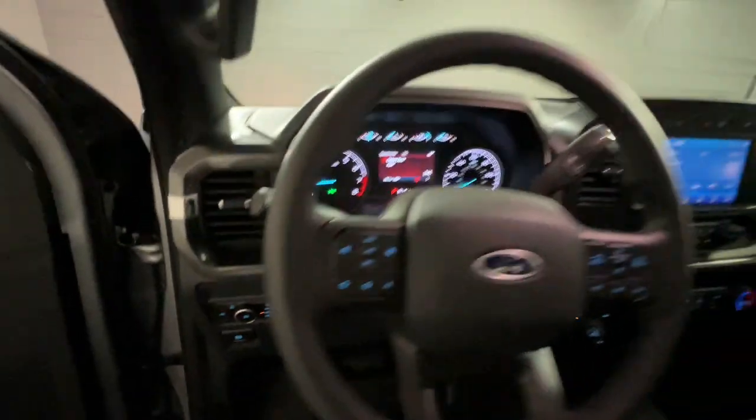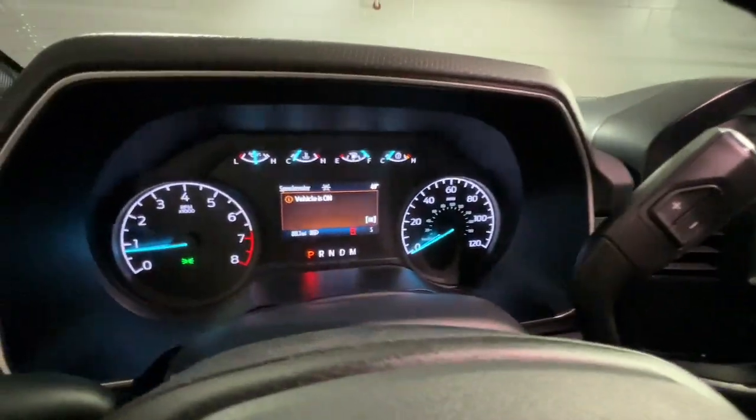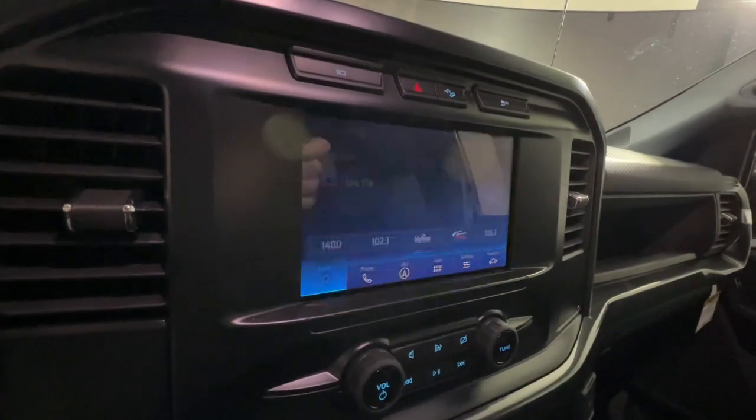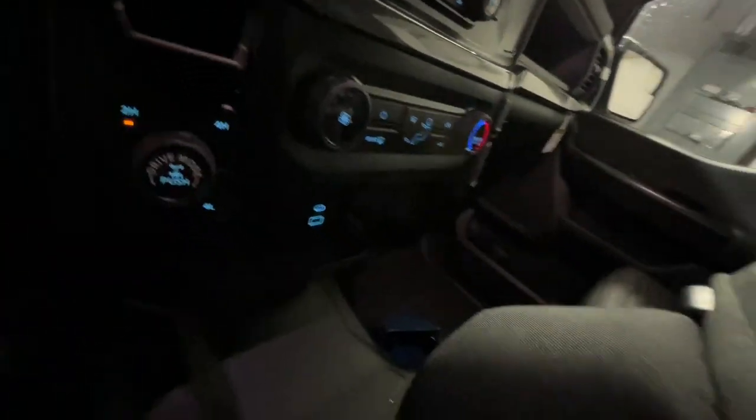Easier than ever to use, this truck is designed to maximize productivity on the road, trail, or job site. These are just some of the great options this vehicle comes with: four-wheel drive, backup camera, fog lamps, alarm, traction control, daytime running lights, and cruise control.